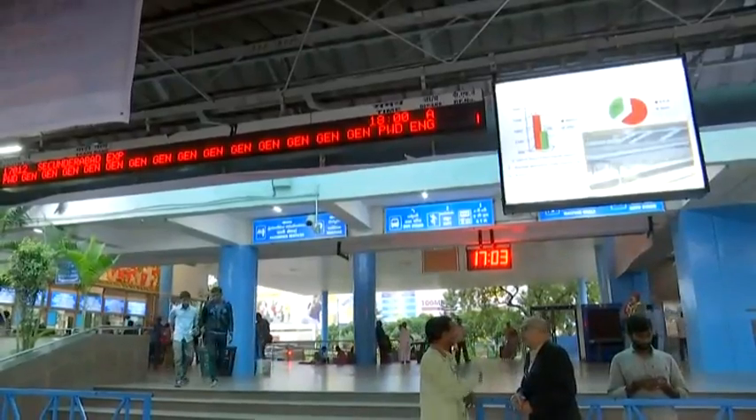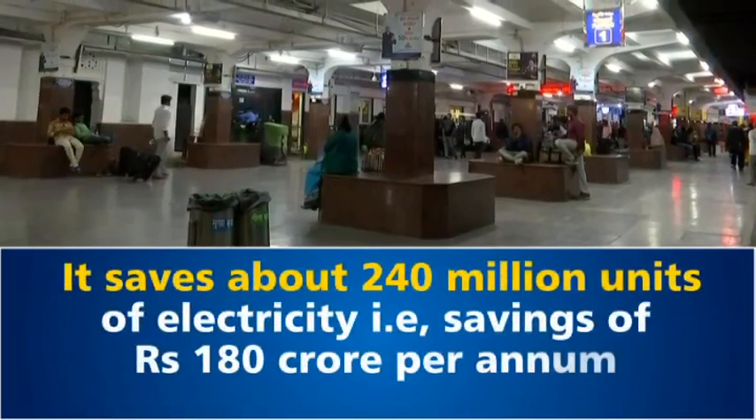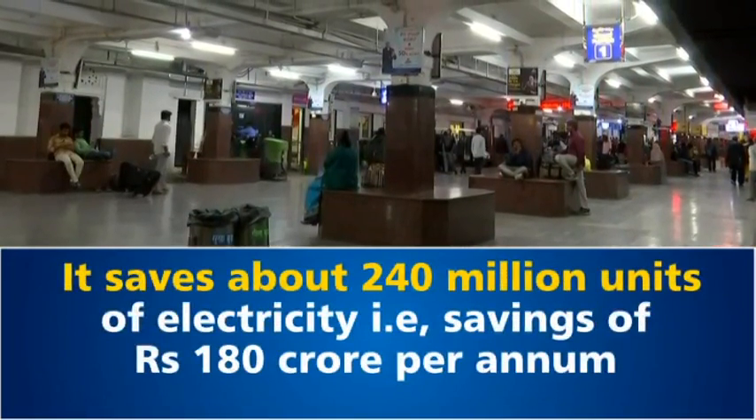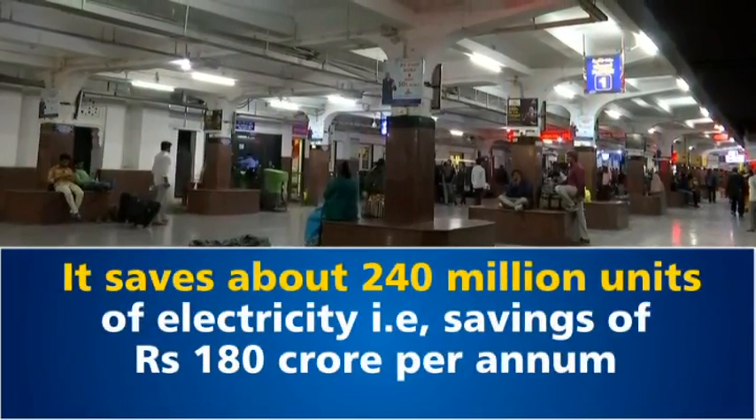LED lights have reduced about 10% of total energy being utilised by Indian Railways. They save about 240 million units of electricity, that is, savings of Rs 180 crore per annum.